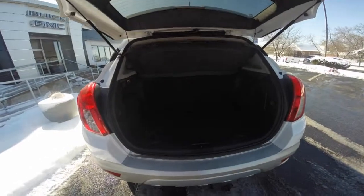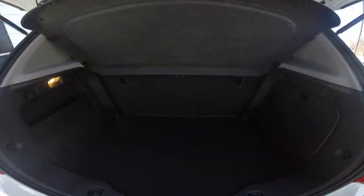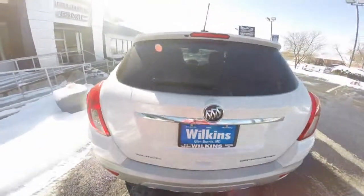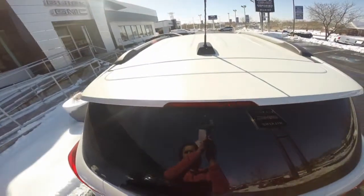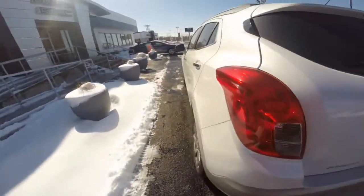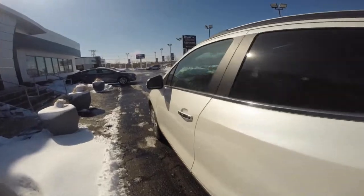Lift gate to expose the cargo area behind the second row of seating. Travel made easy with roof mounted luggage rack side rails. This is the white pearl pink color.